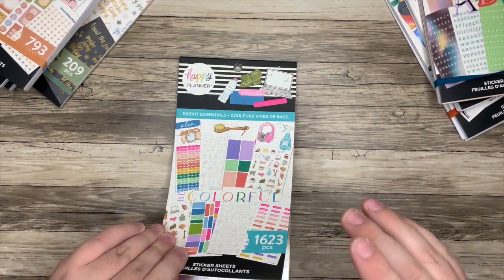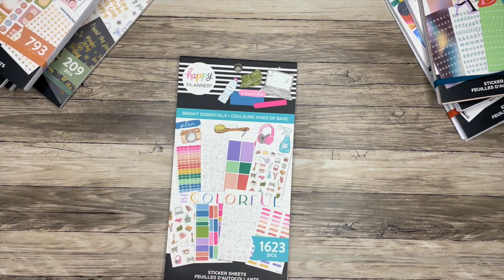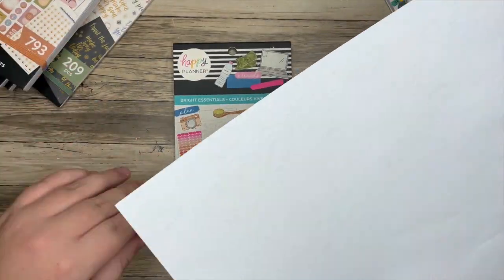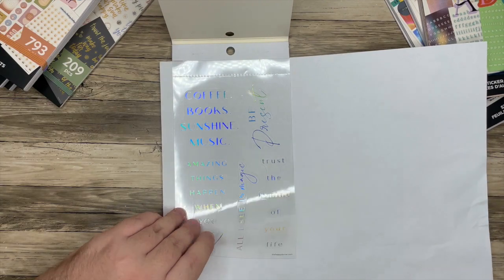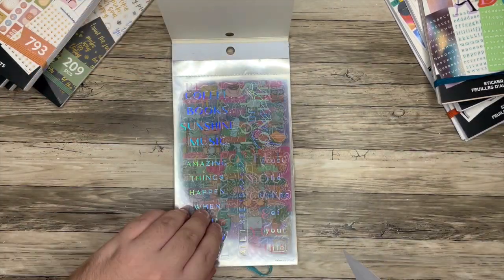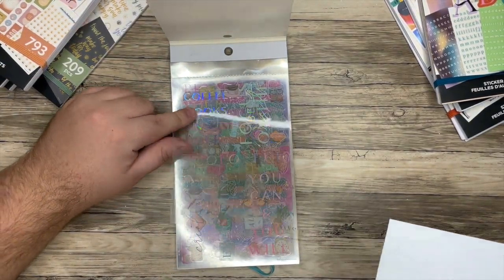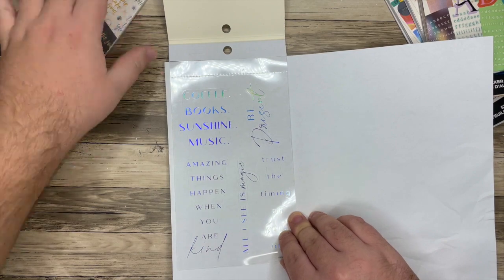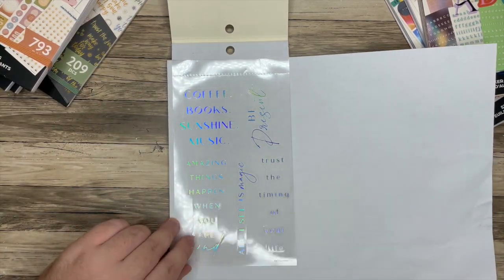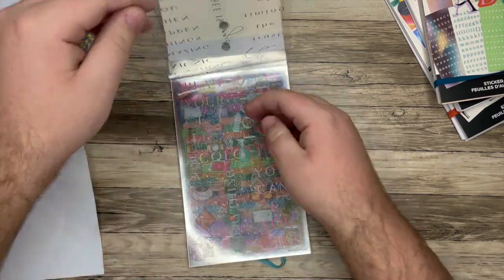Okay, next up, Bright Essentials. This is one I need to get some paper for to show you each page individually. So these stickers are going to be on the super clear — we've seen it before in a few sticker sheets, but have we had a whole sticker book of it? We may have had one with florals, but this is going to have some different things. We start out with some quotes. It's also perforated, so you could rip it off and just have a bunch of sticker sheets.